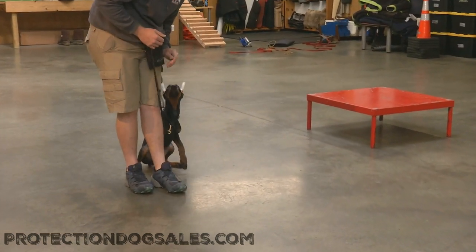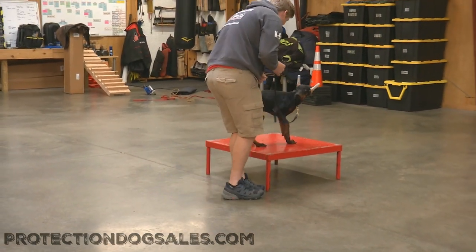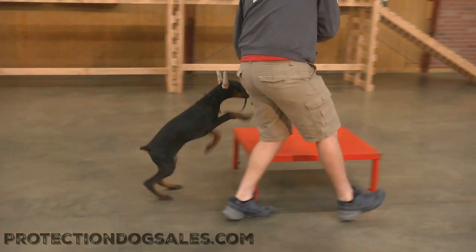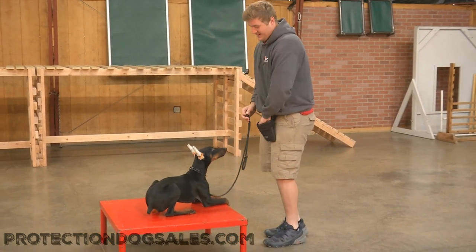We have a lot of video of Dobermans on our YouTube channel and on our website. You can look at sold dogs and see what an elite Doberman looks like with a year and a half of training. Then you can take Sawyer here and see how he compares to those dogs when they were young and how they turned out.